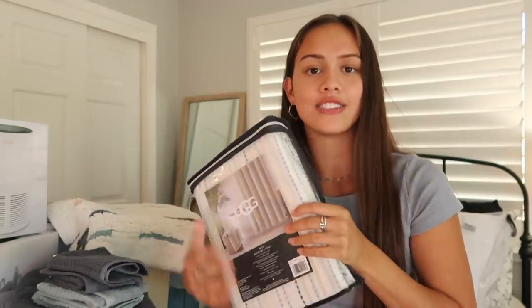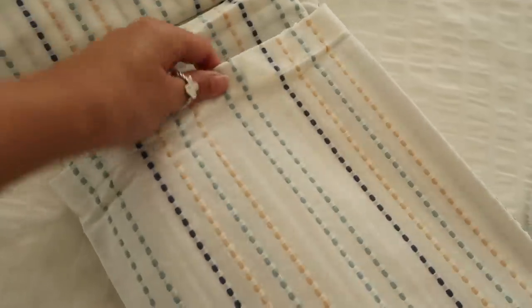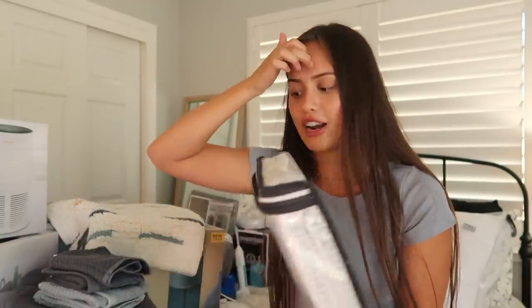My shower curtain is from UGG — I think it is the cutest pattern ever. It's like these embroidered vertical lines. It's really simple but also just really unique. UGG has so many pretty patterns on Bed Bath & Beyond that you can only get at Bed Bath & Beyond. There were actually so many UGG patterns to choose from — me and my roommate were having a hard time deciding which one we liked best.